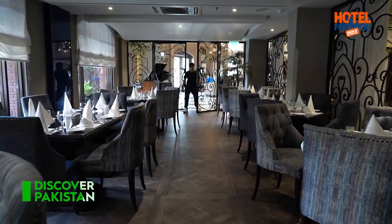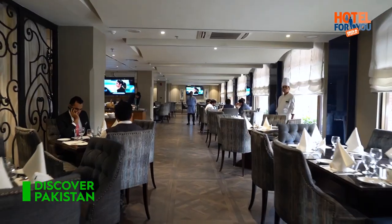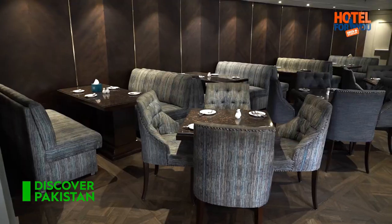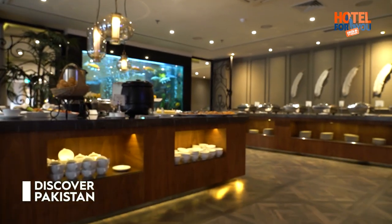Viewers, Lahore Gates is one of the main restaurants of this hotel where you get breakfast buffet and high tea, and it is open 24/7. So now we will try their high tea and check the food. Lahore Gates is very modern and western, and that fish aquarium is adding so much value to it.